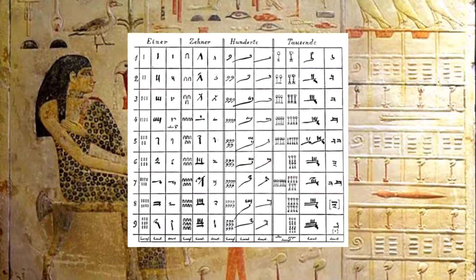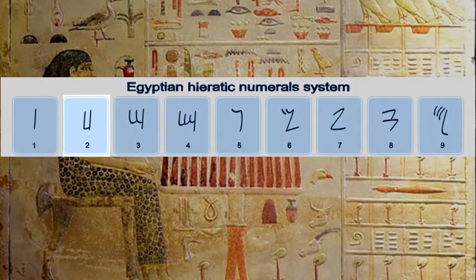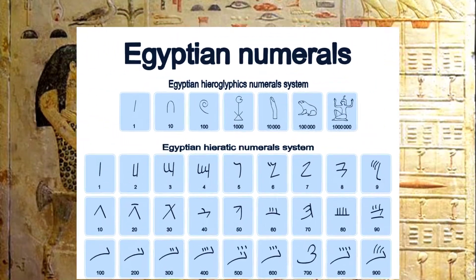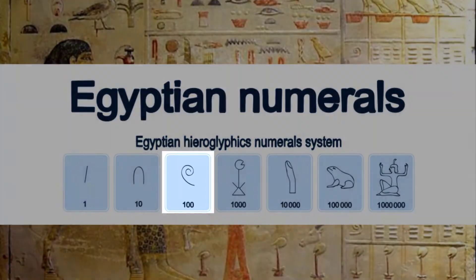For numbers, they used a decimal system. They didn't have numerals for 2 through 9 or 0. They just had numbers for factors of 10, such as 1, 10, 100, etc.